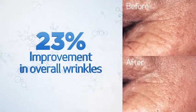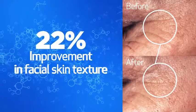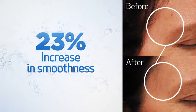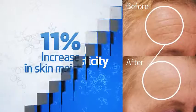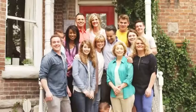Skin analysis showed an improvement in overall wrinkles of 23%, and an improvement in facial skin texture of 22%. During the trial period, there was an average increase of 23% in the smoothness of participants' skin, a 20% increase in elasticity, and skin moisture showed an average increase of 11%. Participants saw a noticeable reduction in redness and irritation, enhanced skin quality, and overall improvement in tone and balance.